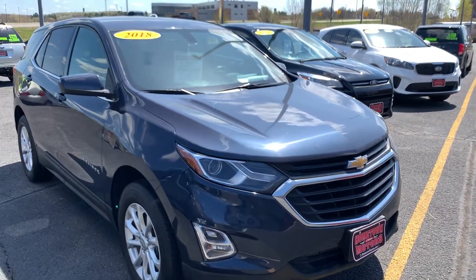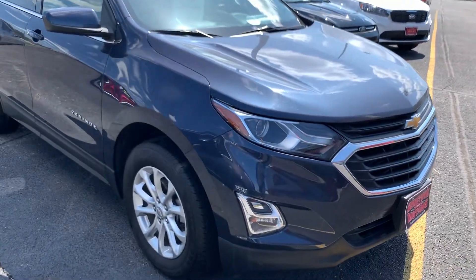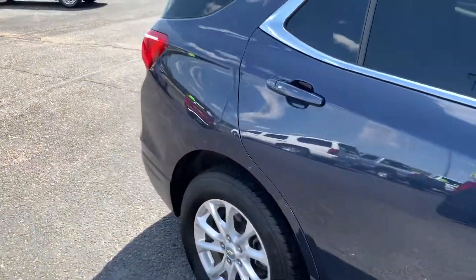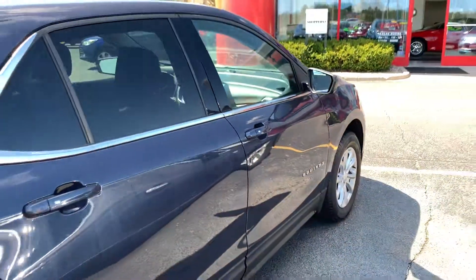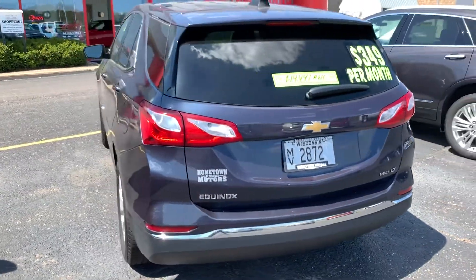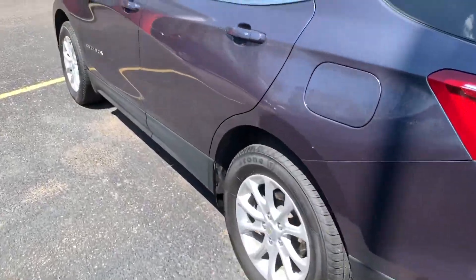Here we have a 2018 Chevrolet Equinox, kind of a blue-gray LT all-wheel drive, aluminum wheels, one owner, rear backup camera, nice clean vehicle, good-looking color.